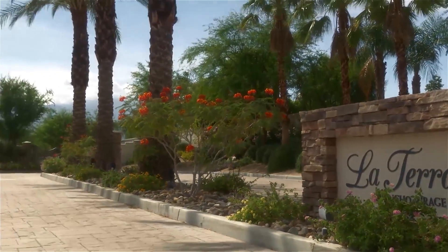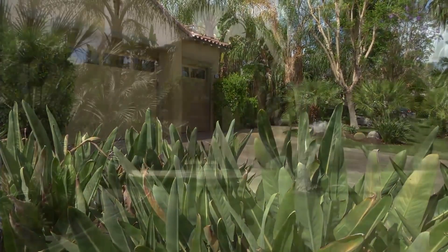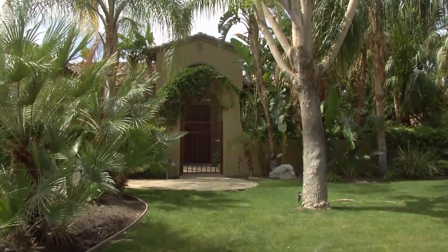Located in La Terraza on a corner lot, 13 Bellissimo is the perfect family home in prestigious Rancho Mirage.